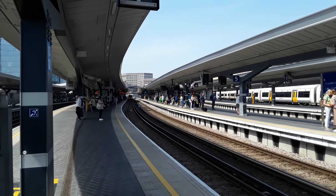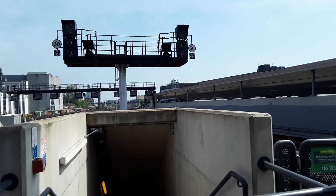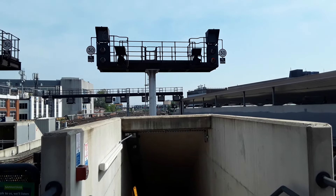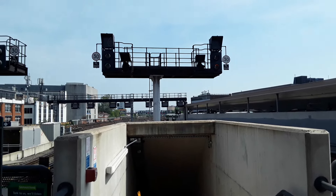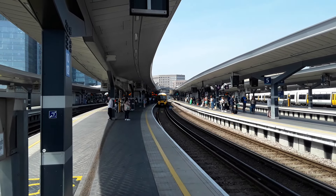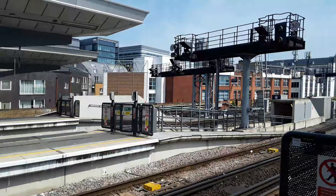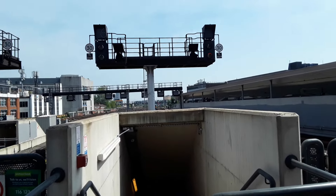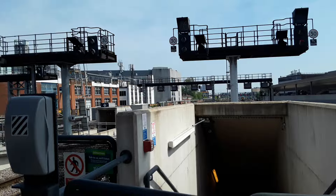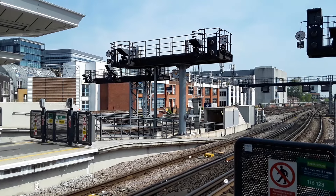I didn't get it on film, but there was a Southern Turbo that just came in. In fact there's a Southern service just leaving now, and there's another one coming in. London Bridge is one of those really odd stations where if you stand on the Southern platforms you can still get a decent all-round view of the Thameslink and Southeastern services leaving, but you do then miss getting the views of the trains coming into the platform and the actual station architecture itself. So you have to take London Bridge with a bit of a pinch of salt in regards to how you're going to approach filming here.